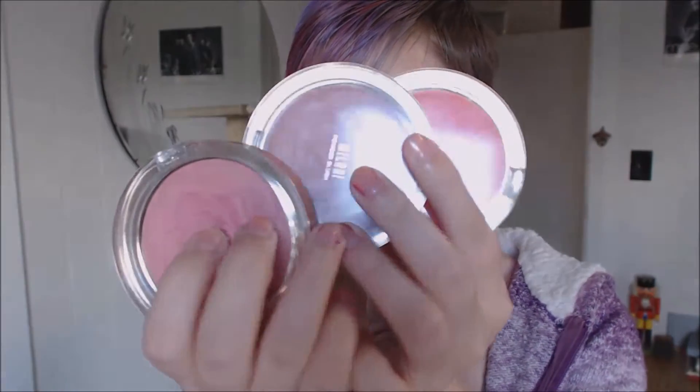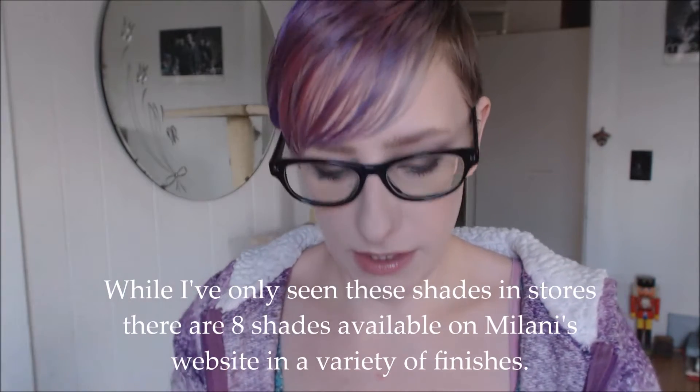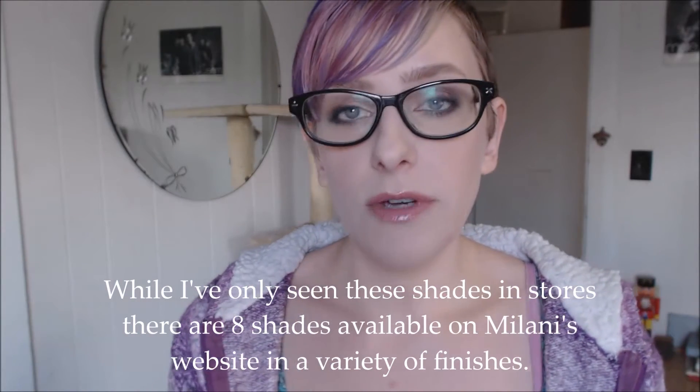Hey guys, welcome back. So I just wanted to do a quick video on these beauties right here. These are the Milani Rose Powder Blushes. I have three of them. I think there might be a new permanent shade — I'll check and write it here or in the description box. So I just wanted to do a quick kind of review video on these because they're amazing and you should buy them.